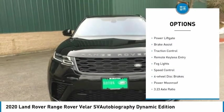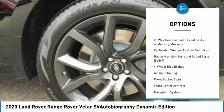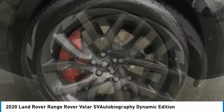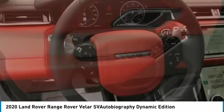Here are some of this vehicle's great options: electronic stability control, alloy wheels, power lift gate, brake assist, traction control, remote keyless entry, fog lights, speed control, four-wheel disc brakes, and power moonroof. Searching for a dependable vehicle that looks great too? You found it — so stop in today.